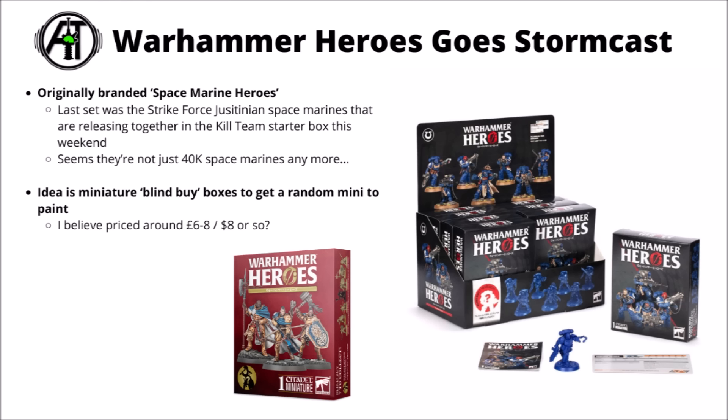Talking of the Space Marine Heroes miniatures in that Kill Team box set, it looks like the Warhammer Heroes range is going to be Stormcast-focused next. These are the sort of blind-buy boxes where you pick up a kit and don't know which of a whole bunch of miniatures you might get inside. For Games Workshop model kits, they're a really quite small and fairly accessible thing — they don't usually sell many things at the £6-8 or $8 sort of price. Kind of interesting that these were originally branded Space Marine Heroes, and at some point it was rebranded to Warhammer Heroes, seemingly because they wanted to be able to use it for other settings as well. So it looks like they're giving the option for people to get some individual Stormcast.